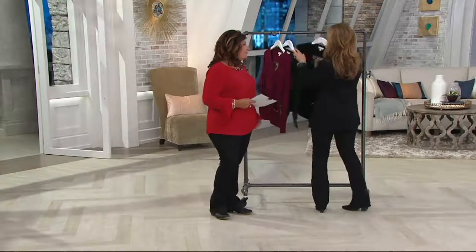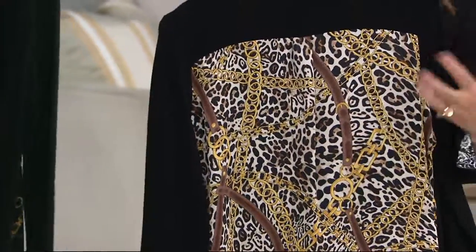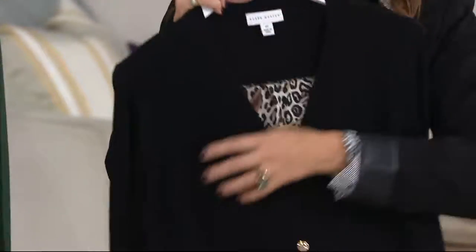We only have 19 seconds. Oh no! Now it's 16. Get the black! Okay, look at the black. That's like the wow factor in the back. And it's rayon and nylon — again, the most sought after yarns that we do in sweaters.